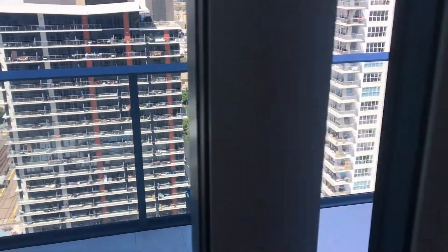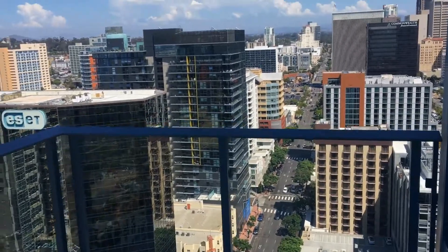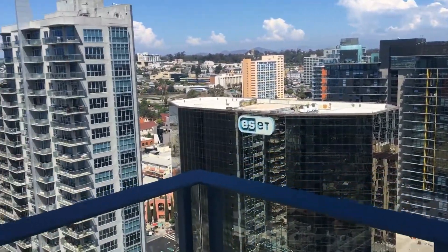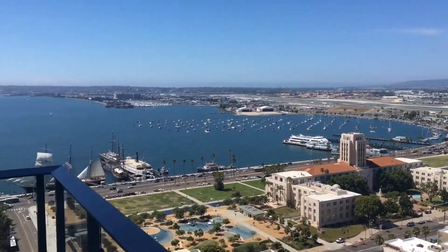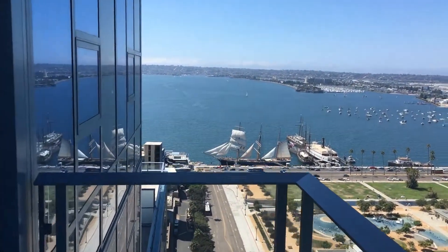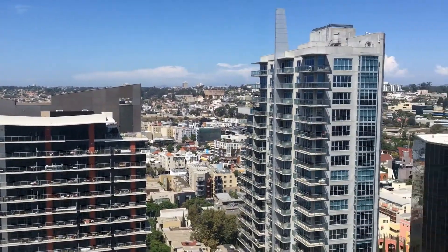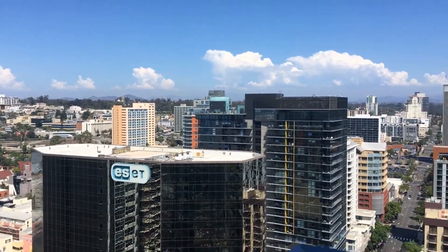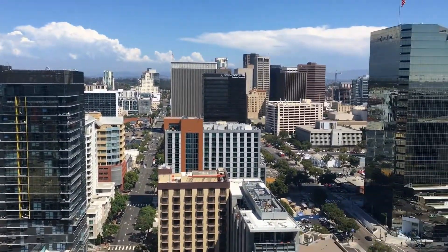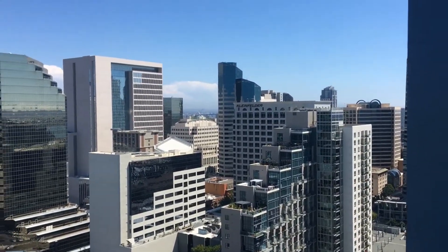Let's step out onto the private balcony here on the 27th floor northeast unit of Savina. Beautiful panoramic views of San Diego Bay, sweeping across Mission Hills. Peek-a-boo views of the mountains of East County, sweeping all the way south to a peek-a-boo view of the Coronado Bridge.